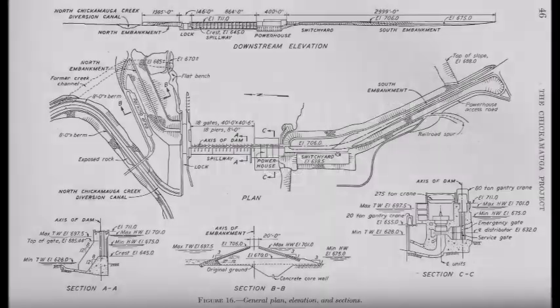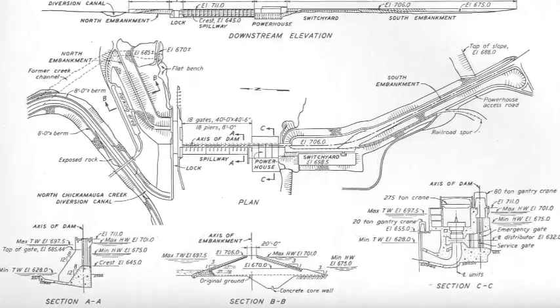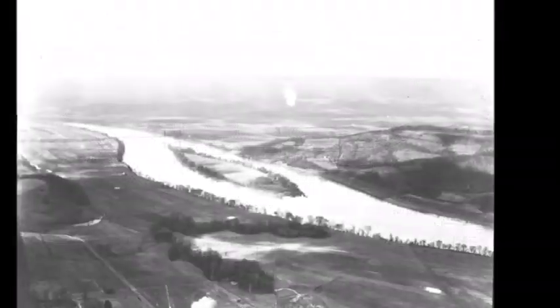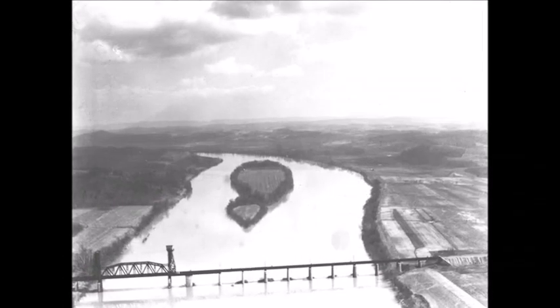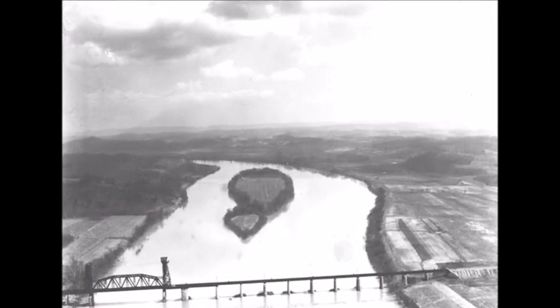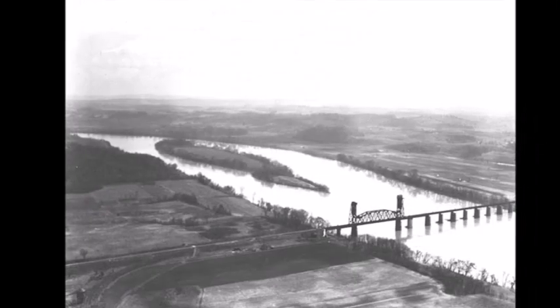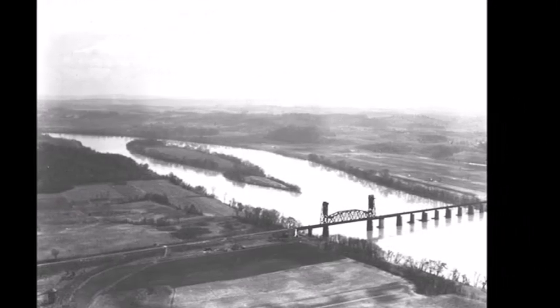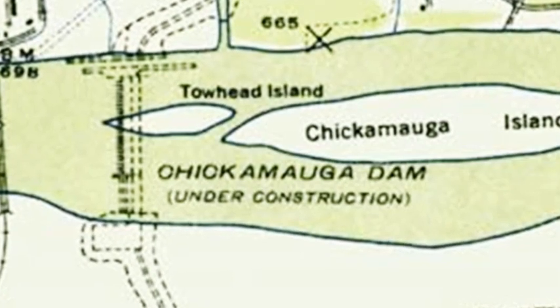The U.S. Army Corps of Engineers surveyed the Chickamauga Island site in the 1920s as a possible site for a dam to protect Chattanooga, which had suffered serious flood damage in 1867, 1875, 1886, and 1917, and also to enhance navigation along the river.